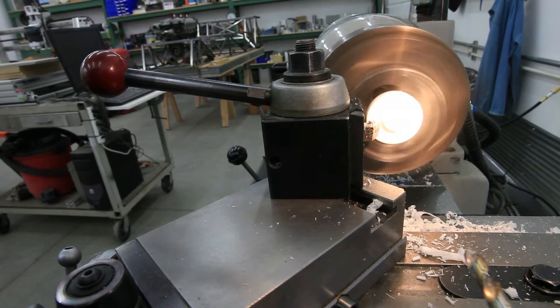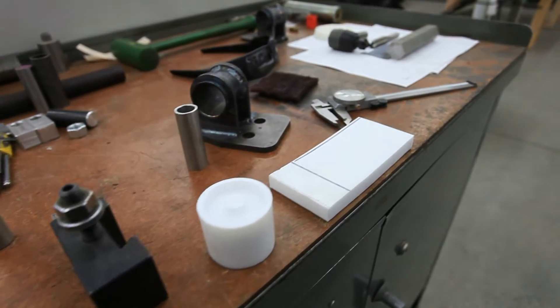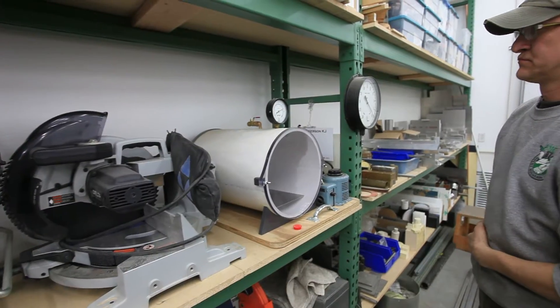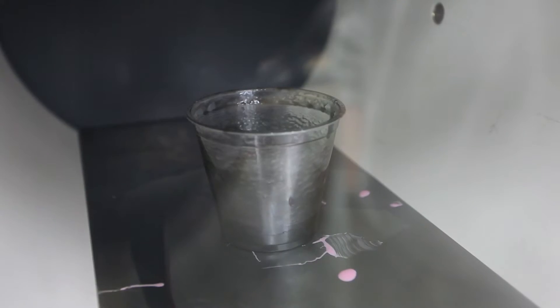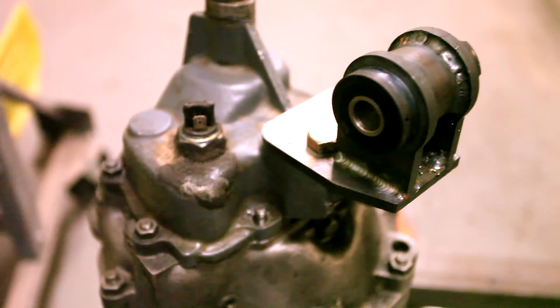Our next step was to build molds for our bushings out of Teflon, mix up some urethane, and get the bushings going. Once all of that was done, we essentially put everything in place on the car, made sure it was going to fit exactly the way we wanted it, tacked it up, did final fitment, and welded it into place.